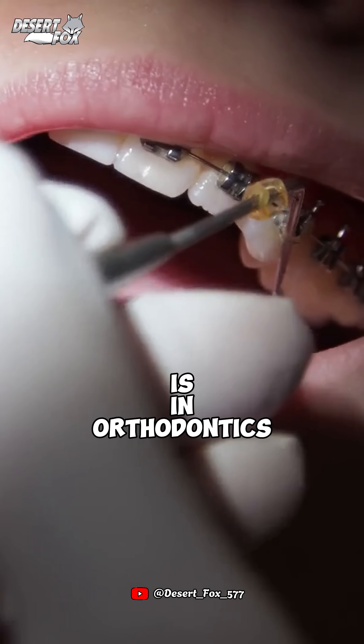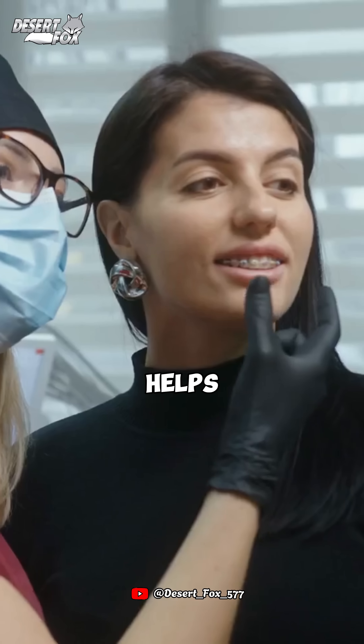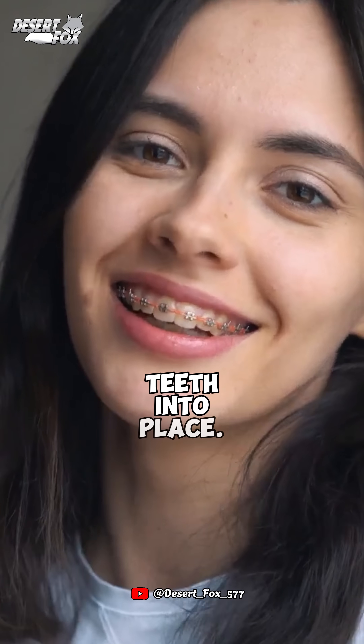Another fascinating use is in orthodontics. Nitinol is used in braces, where body heat helps the wires gradually align the teeth into place.